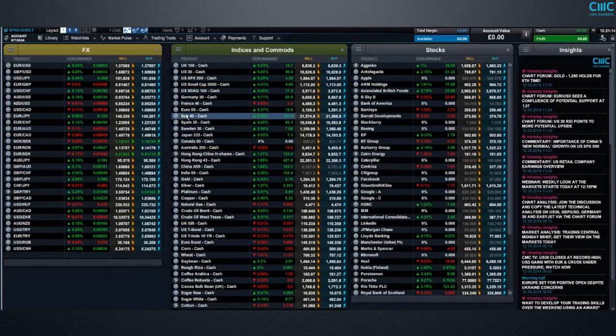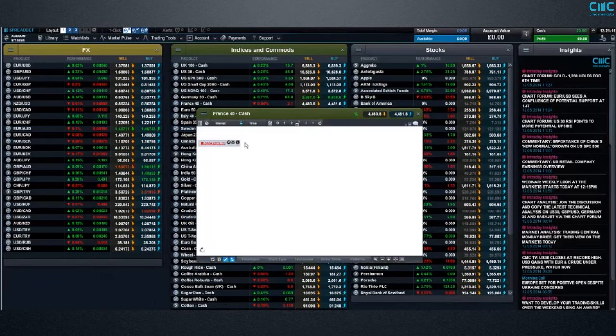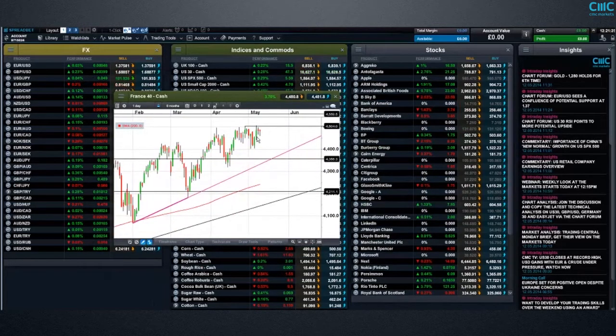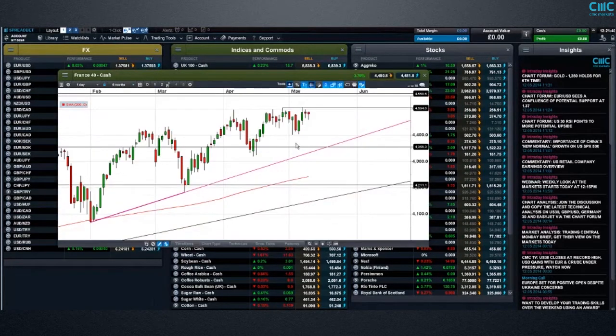The CAC 40 has done slightly better over the course of the last few months — it's actually made significantly new highs — but it still remains below the April highs of last month around about 4,504 to 4,510. What we really need to see on the CAC 40 is a significant move higher with respect to that particular market.